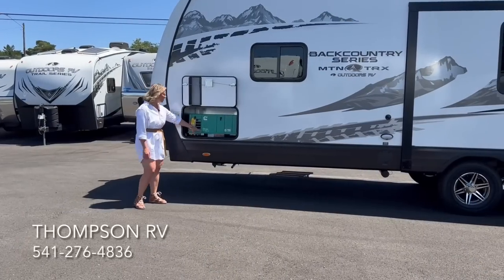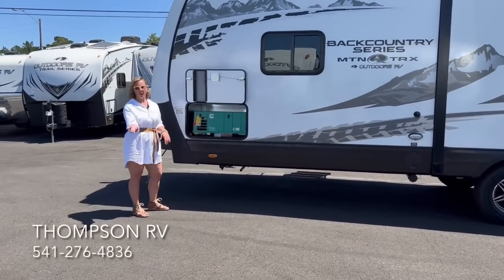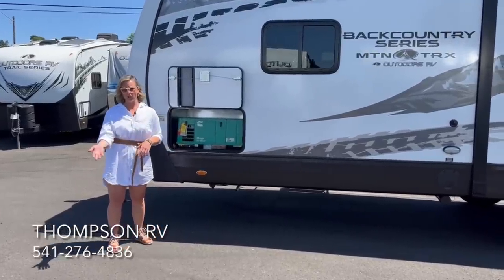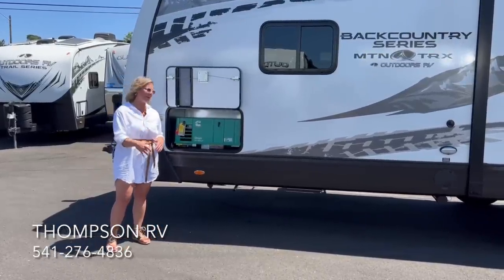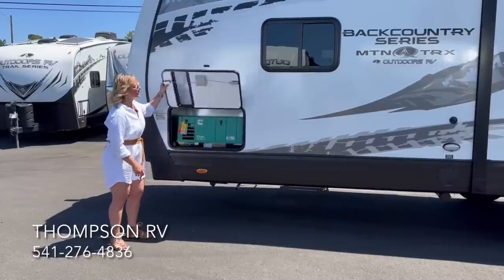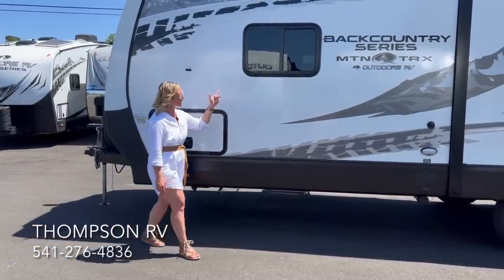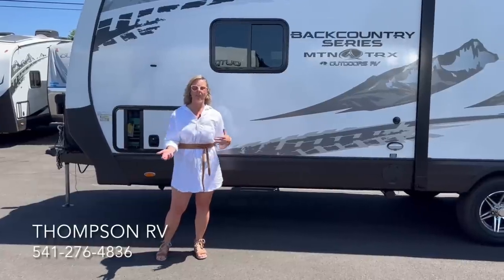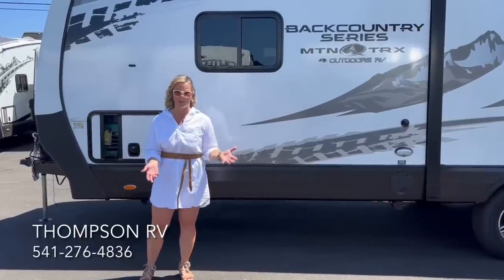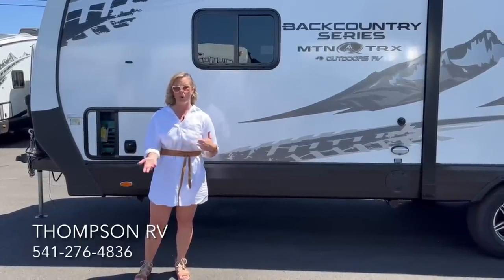Over here is the Onan 3600 LP generator. I get asked often why it's not the 4,000 watt — the 4,000 watt would be the gasoline version; when you convert it to LP it's a 3600, and it has the same amount of power. Slam-latch luggage doors with magnetic catches. Part of Outdoors RV's Four Seasons claim to fame is that dual-pane windows are standard on everything — not only does that help with heat and cold, but also road noise.